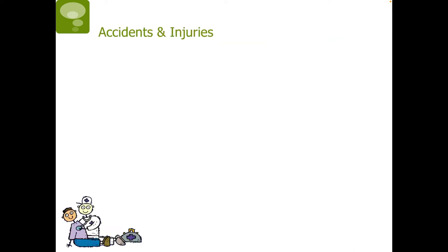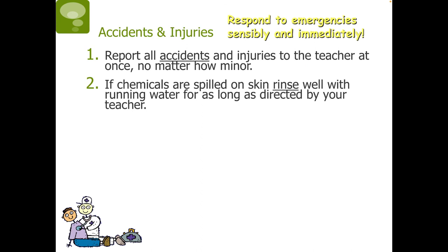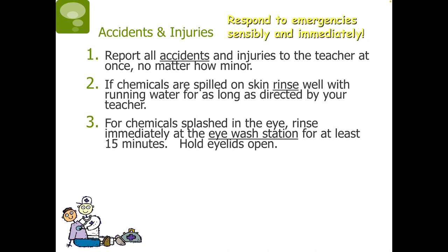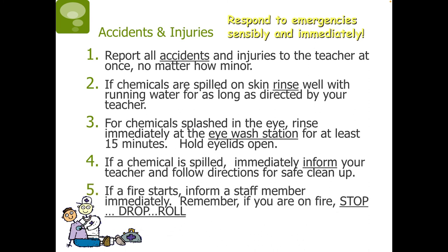Now let's talk about accidents and injuries. Be sure to respond to emergencies sensibly and immediately. Report all accidents and injuries to the teacher at once, no matter how minor they may seem. If chemicals are spilled on skin, rinse well with running water for as long as directed by your teacher. For chemicals splashed in the eye, rinse immediately at the eyewash station for at least 15 minutes, holding your eyelids open. If a chemical is spilled, immediately inform your teacher and follow directions for safe cleanup. If a fire starts, inform a staff member immediately. Remember — if you are on fire, stop, drop, and roll.